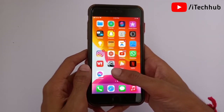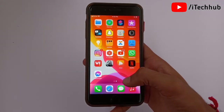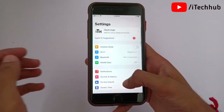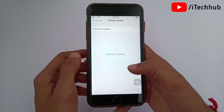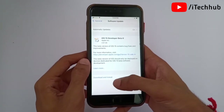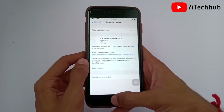The third solution is to check for a software update on your iPhone or iPad. First, make sure you have a strong Wi-Fi connection. Open the Settings app, scroll down and tap on General. In General, you will see Software Update. Tap on it, and if any software updates are available, download and install them on your iPhone or iPad. This can easily fix the no service problem.